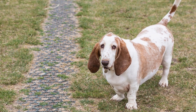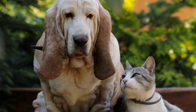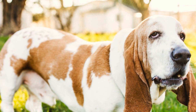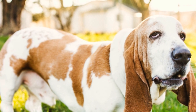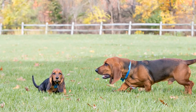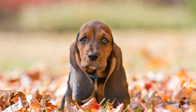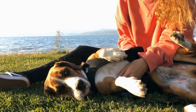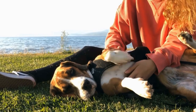Five: Intervertebral Disc Disease (IVDD). IVDD is a spinal condition that affects the discs between the vertebrae. Although commonly seen in dachshunds, basset hounds are also prone to this disorder due to their long backs. Disc herniation can cause pain, nerve damage, and even paralysis. To prevent IVDD, it is essential to avoid activities that strain the back, such as jumping or climbing stairs. Regular exercise, a balanced diet, and maintaining a healthy weight can also help reduce the risk.